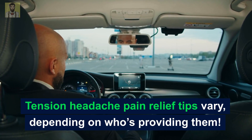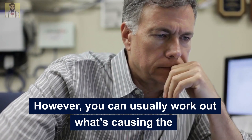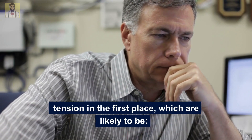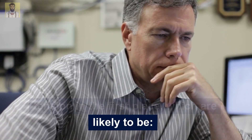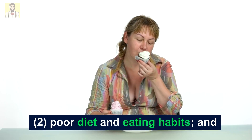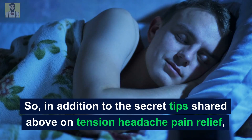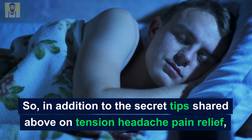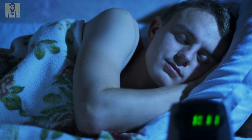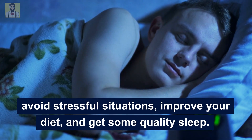In summary, tension headache pain relief tips vary depending on who's providing them. However, you can usually work out what's causing the tension in the first place, which is likely to be: 1. Stress, 2. Poor diet and eating habits, or 3. Tiredness. So, in addition to the tips shared above, avoid stressful situations, improve your diet, and get some quality sleep.